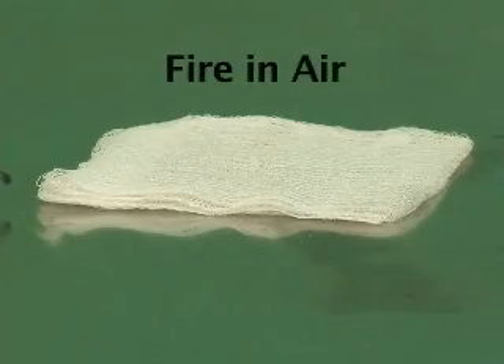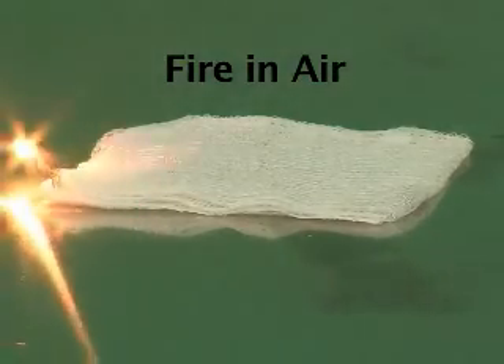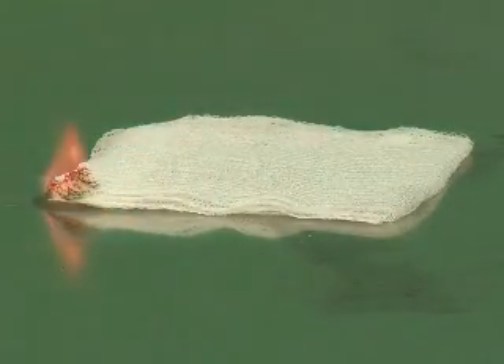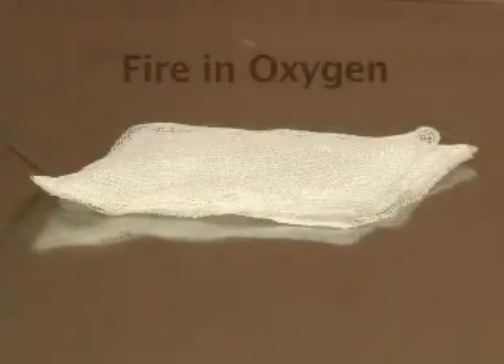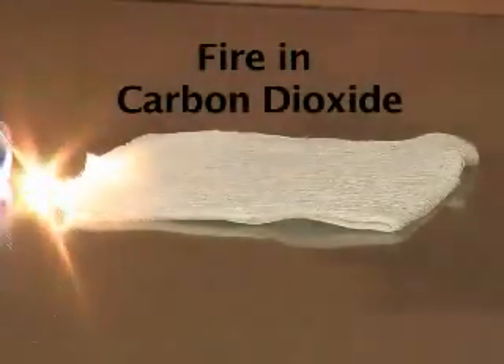Fire in air. Fire in oxygen. Fire in enriched carbon dioxide.